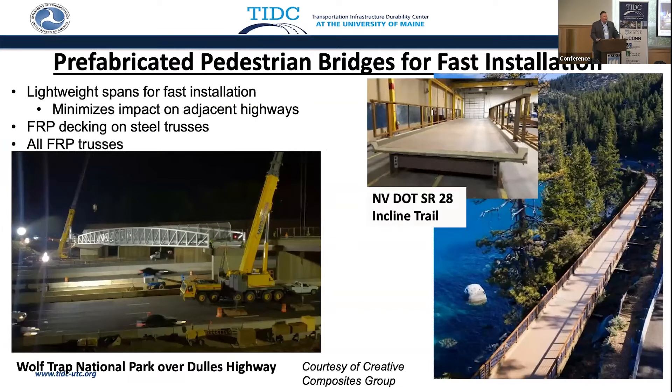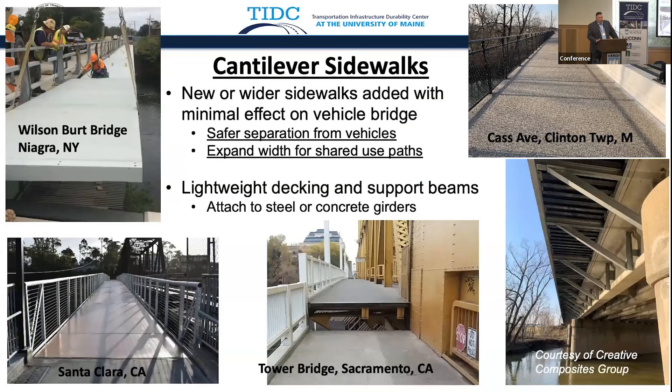Pedestrian bridges are always great for fast installation. A great example is the Wolf Trap Bridge by Dulles Airport — nine lanes had to be shut down for just 15 minutes while they floated in an FRP bridge over the highway structure. Pedestrian bridges don't all have to be straight; they can be curved. Now every bridge has to have a cantilevered sidewalk, so there are a lot of retrofits where FRP may be the solution.